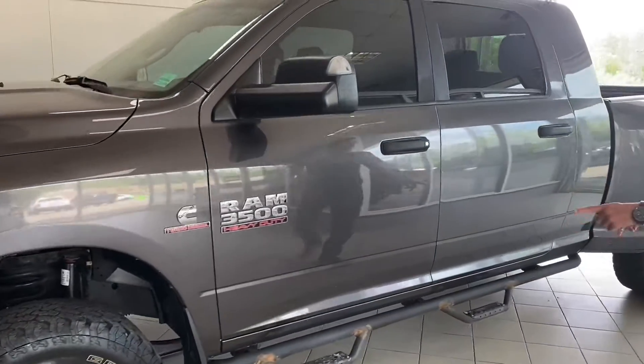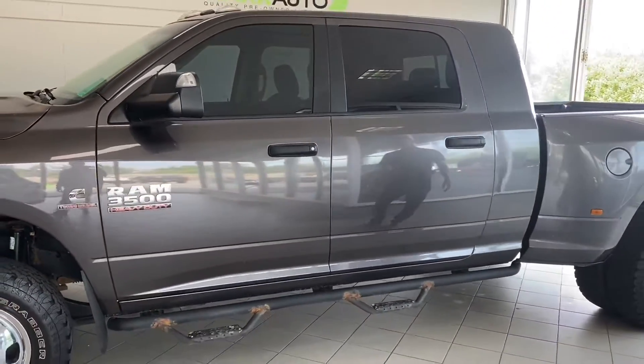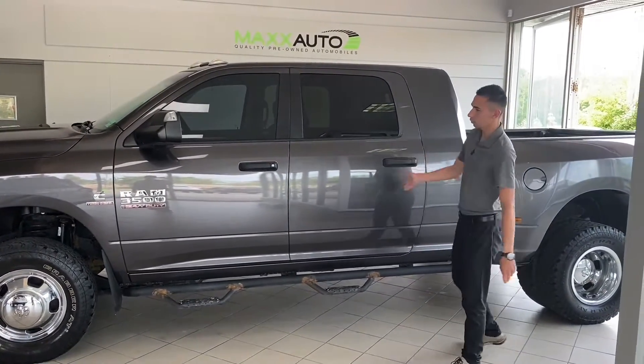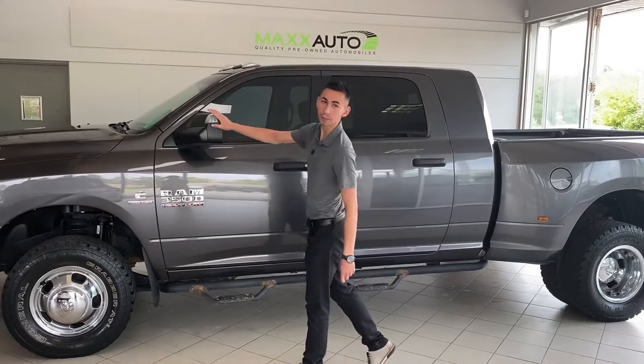It has these super cool rock slider side steps. As I mentioned, it's a mega cab so you've got the large rear back, full size crew cab doors, and tow mirrors in the front.